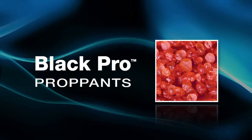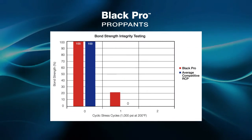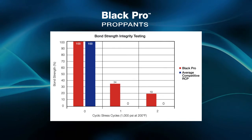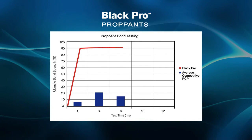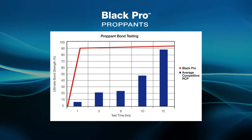BlackPro proppants offer next-generation resin bonding technology for improved proppant pack integrity, even under harsh cyclic stress conditions. These proppants also offer quick bonding for faster post-treatment flowback at higher drawdowns than other resin-coated proppants.